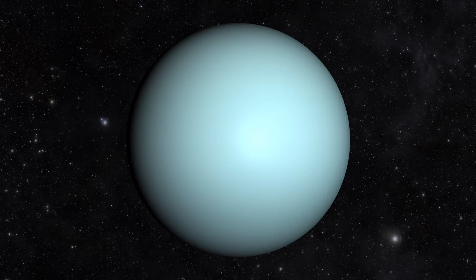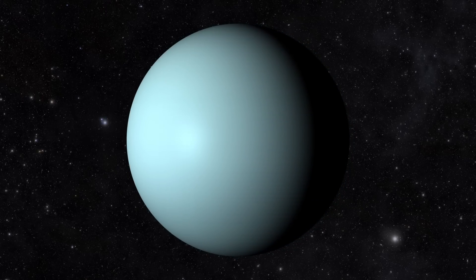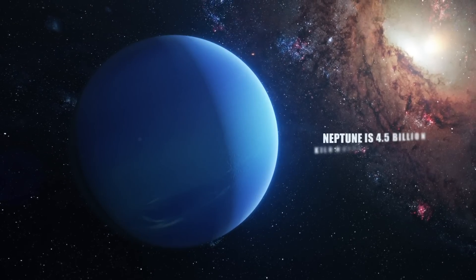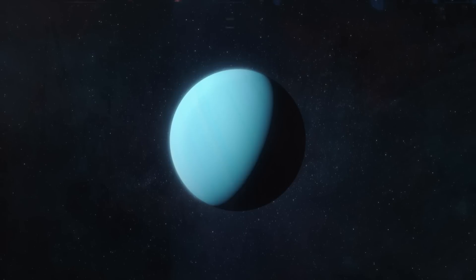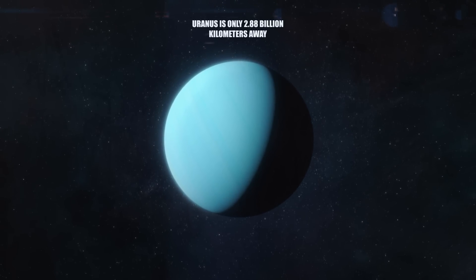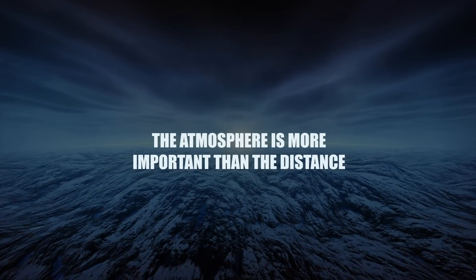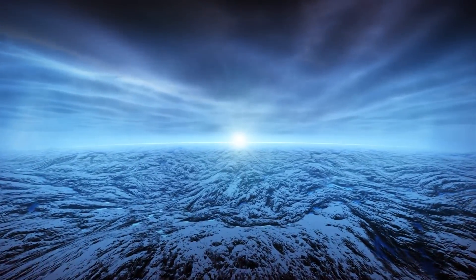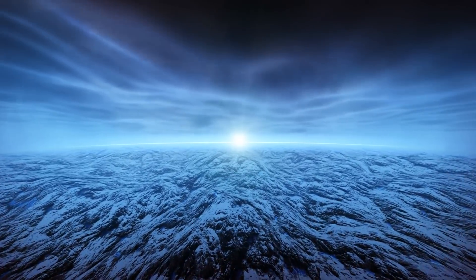In the case of Uranus, something similar happens, since it's colder than Neptune, although the latter is a billion kilometers farther away. While Neptune, the most distant planet in our solar system, is 4.5 billion kilometers from the Sun, Uranus, the second farthest, is only 2.88 billion kilometers away and is colder. The atmosphere is more important than the distance. While the distance to the Sun is a critical factor, the atmosphere is probably even more so.